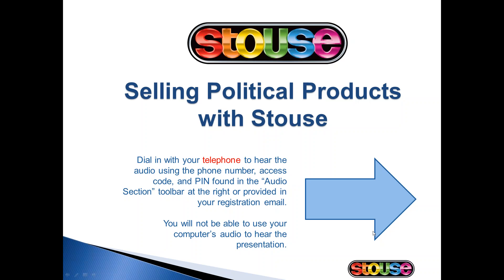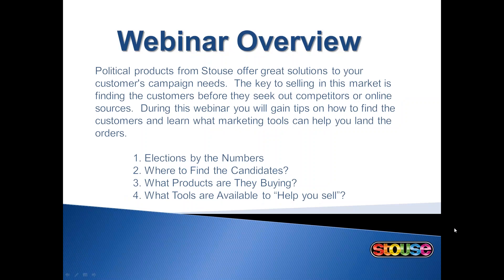The purpose of this webinar is to give you a better understanding of selling in the political market and therefore help you increase your sales of political products. During this webinar you should gain some tips on how to find the customers and learn what marketing tools can help you land the orders. I've broken the webinar into four parts and those are listed on your screen. I expect it to take about 20 to 30 minutes. If you have any questions just type them in the chat section on the right side of your screen and then we'll take time to answer them at the end of the presentation.